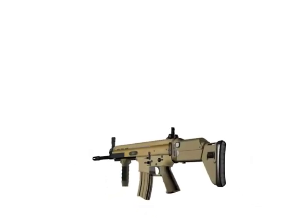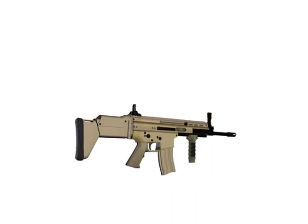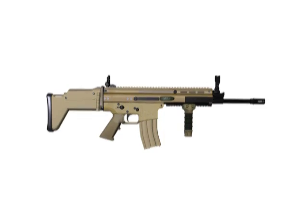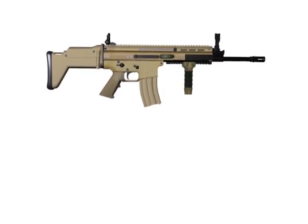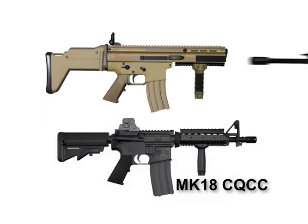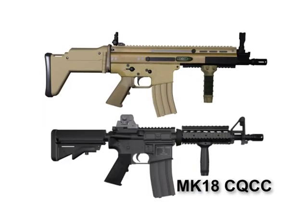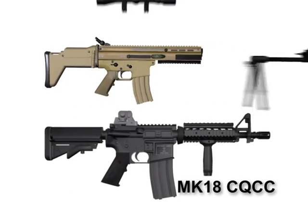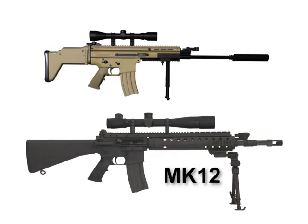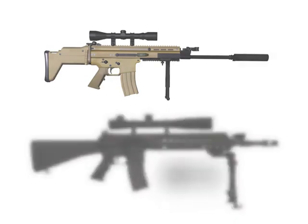The SCAR consists of three weapon systems that can be configured to meet mission needs. The first is the SCAR Lite. The 5.56 SCAR Lite Standard replaces the M4A1. The SCAR Lite CQC replaces the Mark 18 Close Quarter Combat Carbine (CQCC), and the SCAR Lite Sniper Variant replaces the Mark 12 Sniper Rifle.